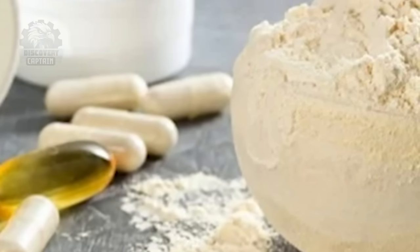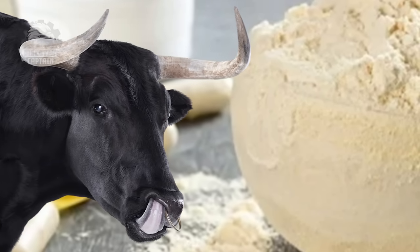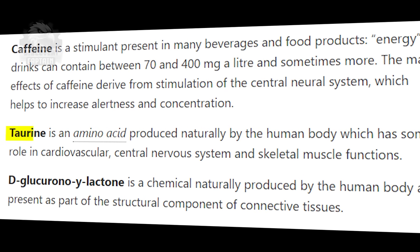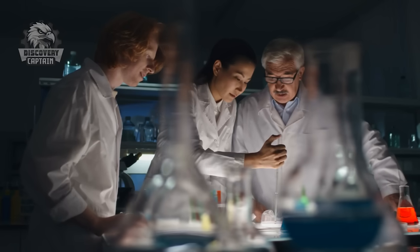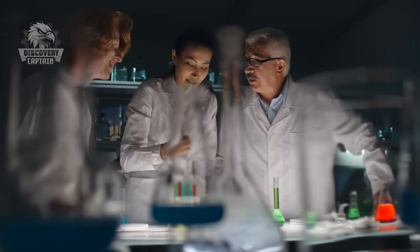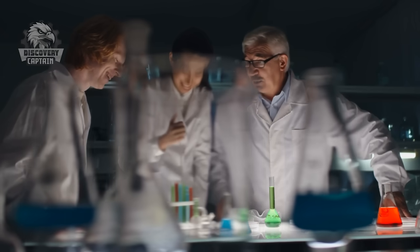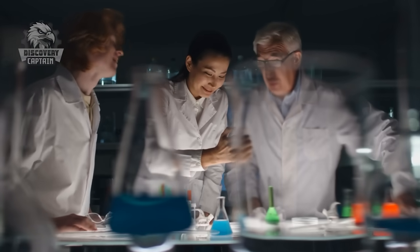Does taurine in Red Bull come from bull semen, as the rumors suggest? Taurine, a key ingredient in Red Bull, helps muscle function, reduces anxiety, supports blood sugar regulation, and promotes heart health. It is named after the Latin word taurus because it was initially discovered in bull semen. However, Red Bull uses lab-synthesized taurine, making it completely suitable for vegetarians.